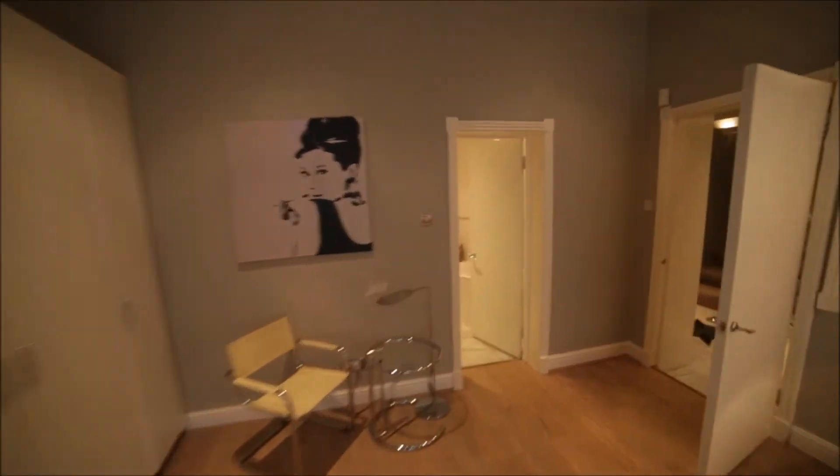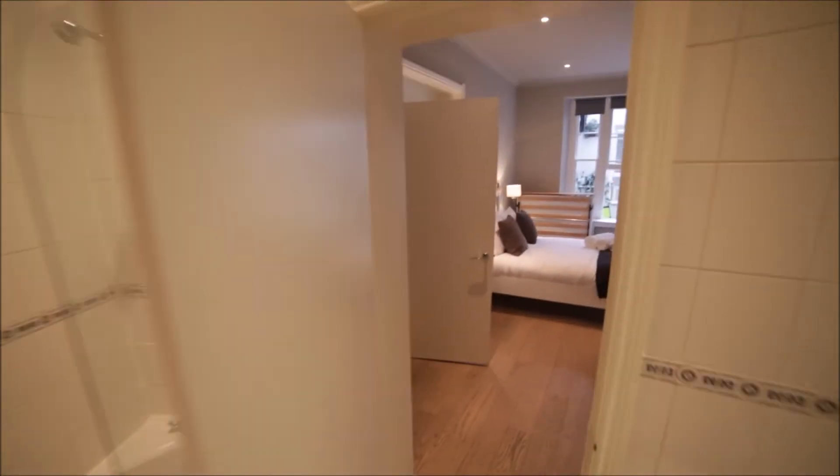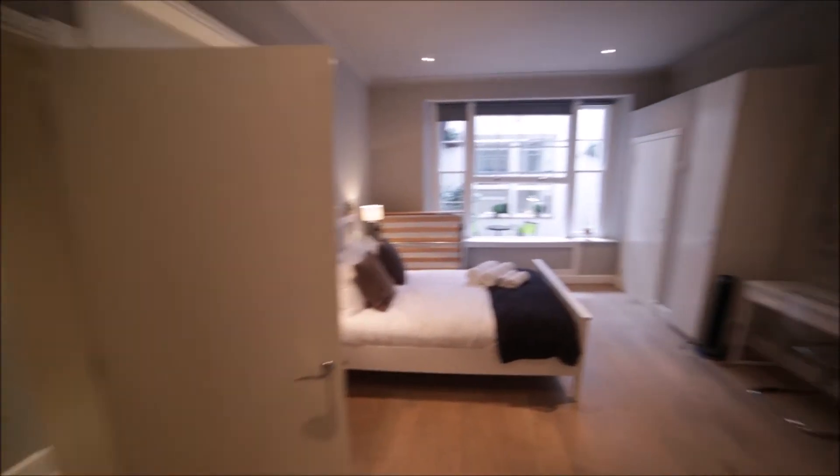This room has an en-suite bathroom with the toilet, sink, mirror, and here we have a bathtub with a shower. Okay so that's bedroom two.